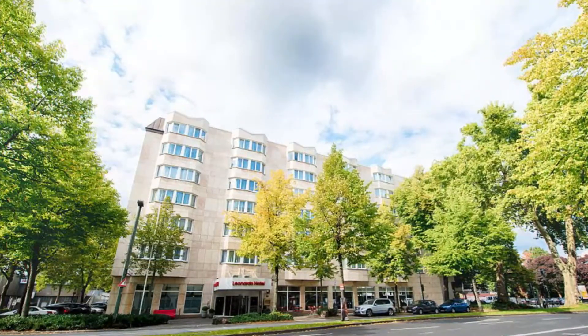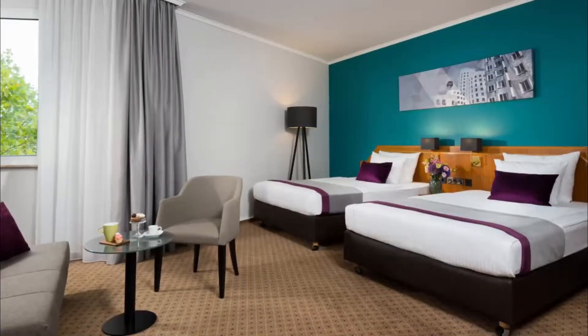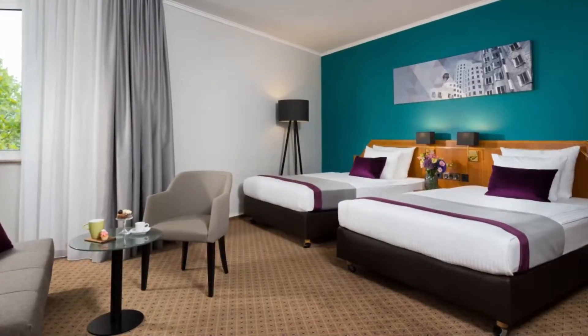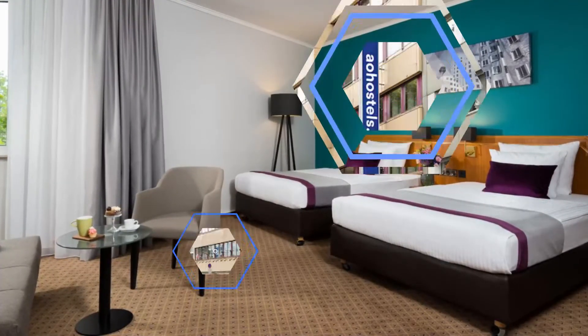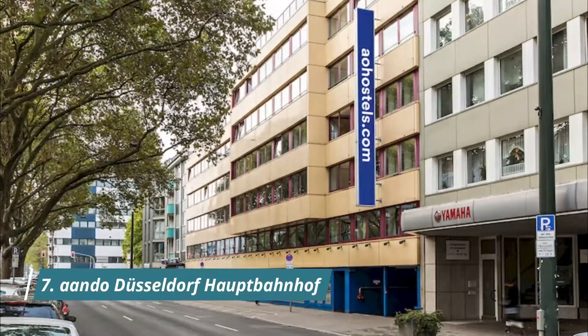Number six: Leonardo Hotel Düsseldorf City Center. Just a two-minute walk from Düsseldorf train station, this four-star hotel offers modern rooms with Wi-Fi, elegant wellness facilities, and underground parking. The staff were friendly and helpful, with spacious, very clean rooms and good amenities.